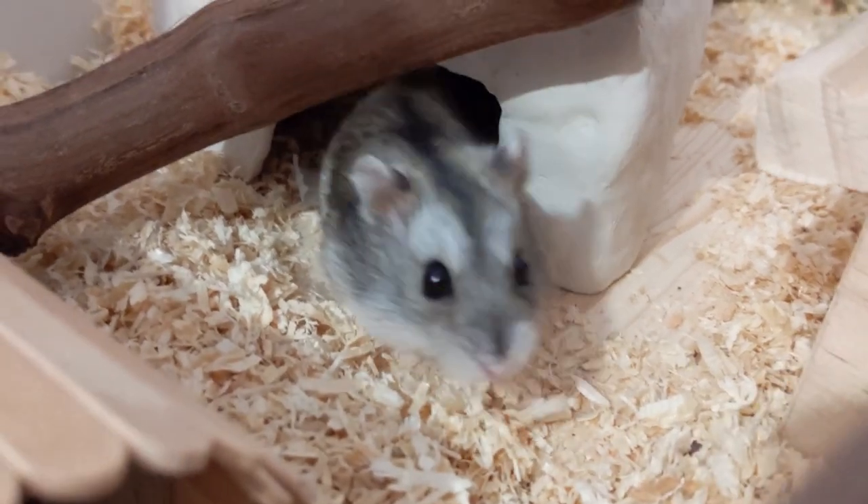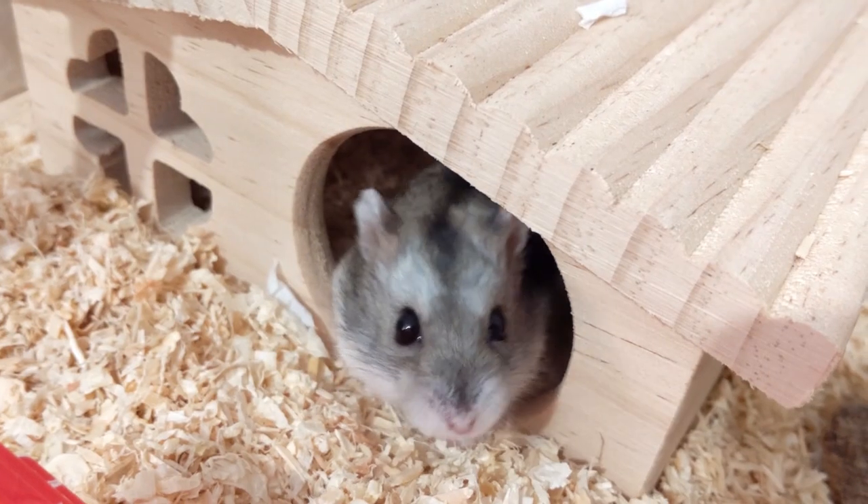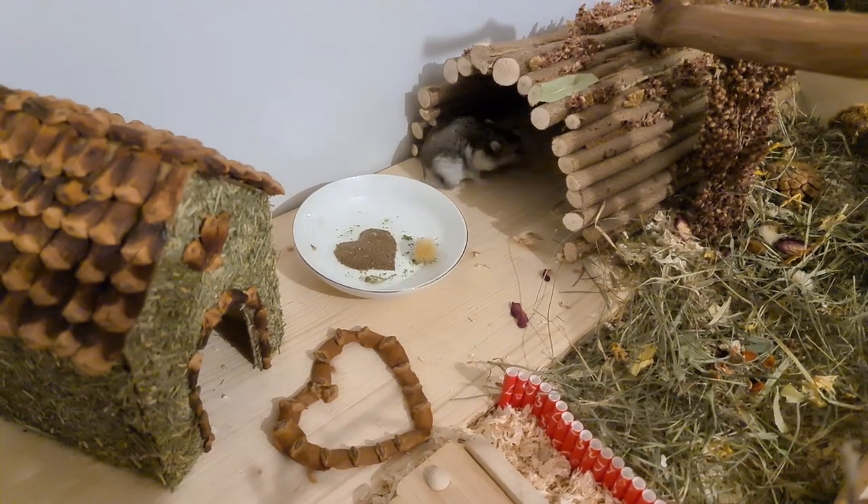Another mistake I see often is not providing enough hideouts. Your hamster needs hideouts throughout the cage so they can feel more safe. This is because hamsters are prey animals and they are afraid of open space. If the cage is empty, they might feel afraid to go out and use the cage. For an additional feeling of safety, you can also use bendy bridges and tunnels to make the cage more crowded.